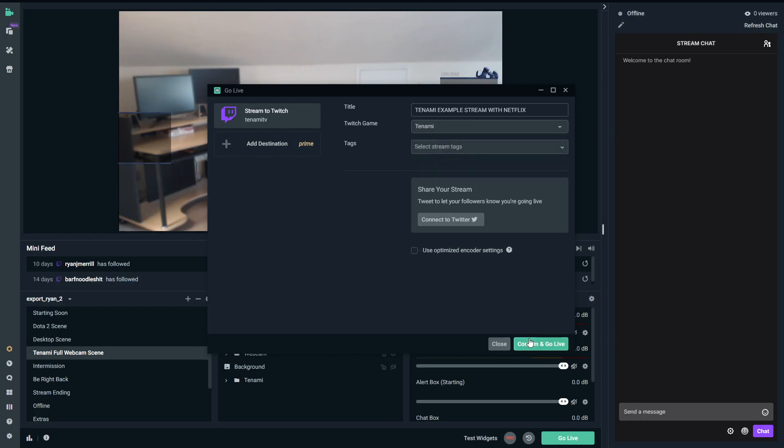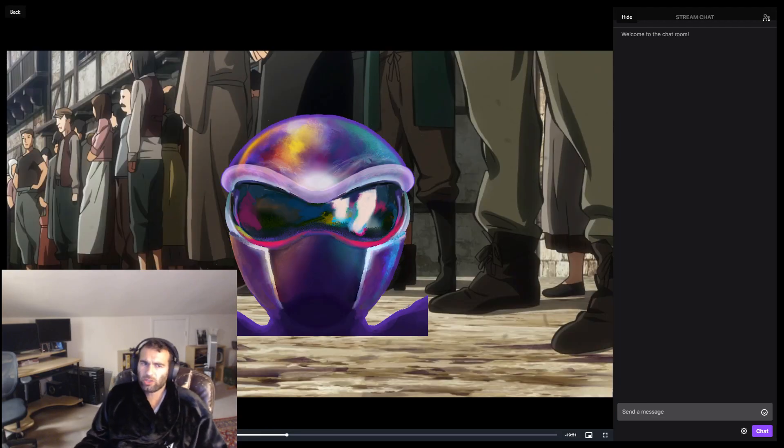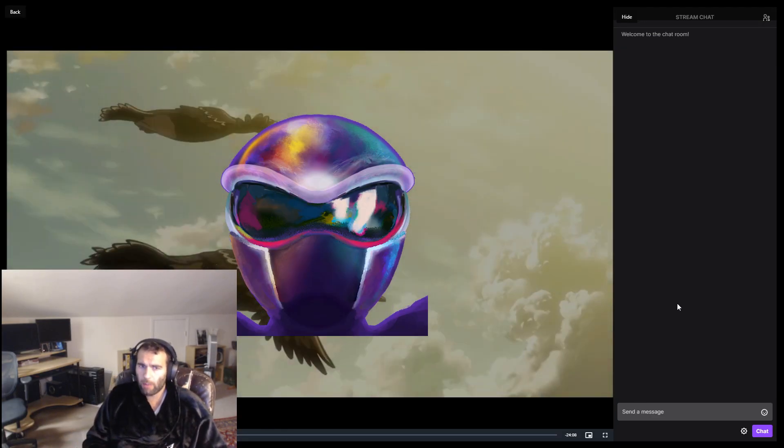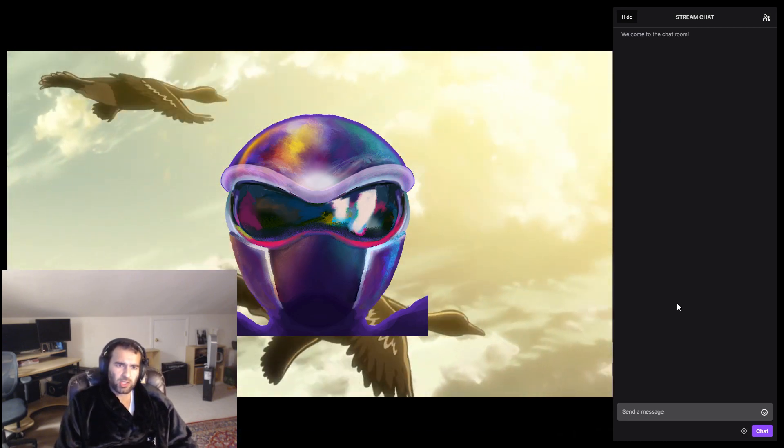When users join your stream inside of Tanami, they will load up what you're watching — just like what we saw at the beginning of the video. Viewers that watch your stream directly on Twitch will not be delivered the content you are watching, so be sure to tell your followers to download Tanami so they can seamlessly watch along with you.